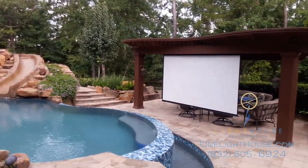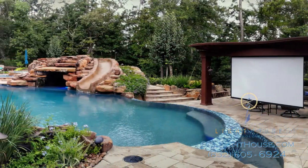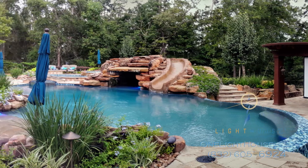The pool features a 160-inch projection screen, two 60-inch televisions, surround sound for each viewing environment, and even underwater speakers.